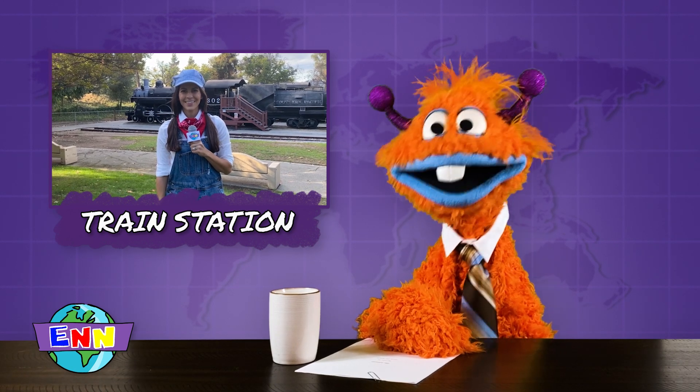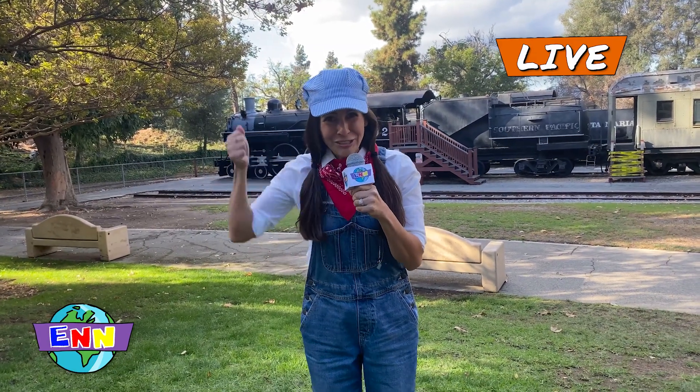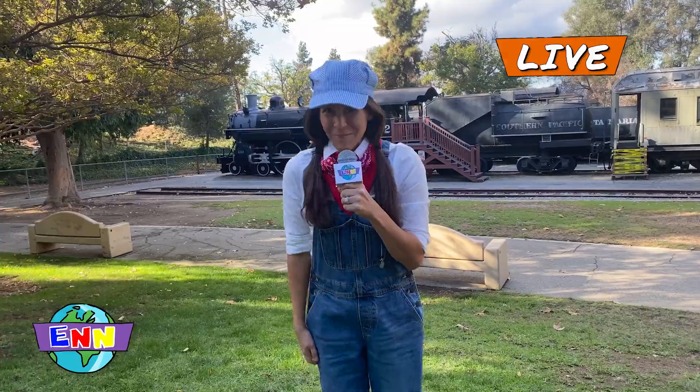Joe, can you hear us here in the studio? Yes, Cosmo, I can hear you very well. Hello to all of our friends watching at home. My name is Joe, and today we're going to learn all about one of my favorite modes of transportation: trains. So let's all chugga-chugga-choo-choo and go. Ready? Let's go!